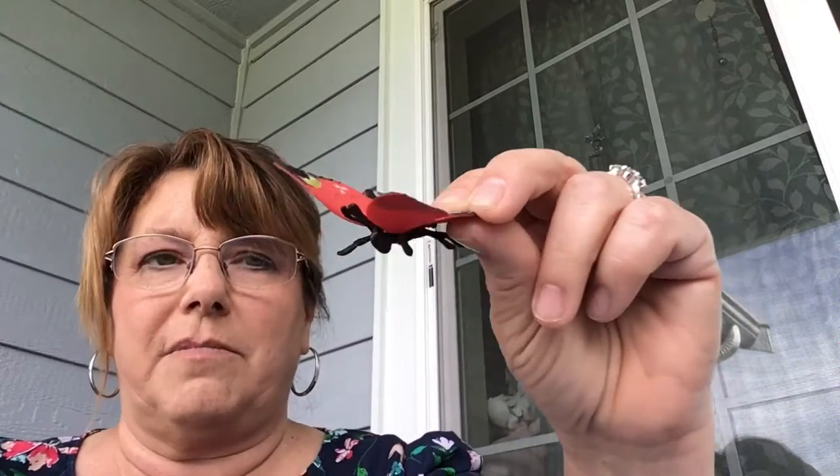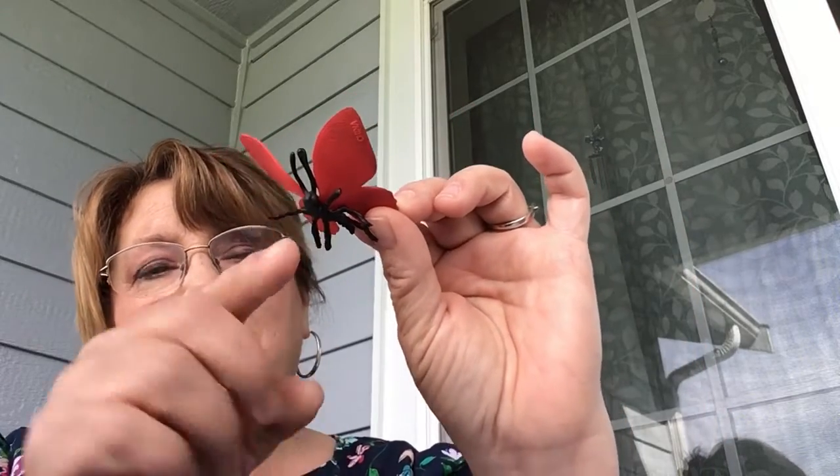They can drink through the proboscis, but they actually taste with their feet! Can you imagine if you were barefoot and could taste everything on the floor? They taste with their feet but drink with the proboscis. They actually don't eat solid food — they don't have teeth.